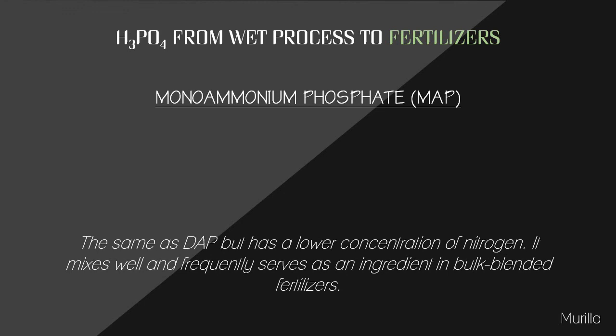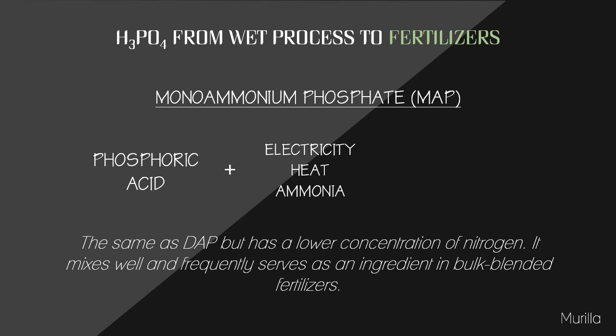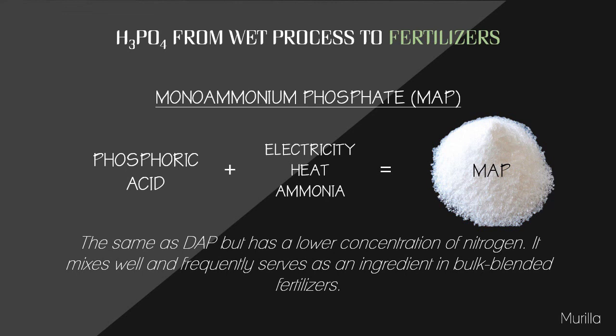Monoammonium phosphate (MAP) is produced by mixing phosphoric acid plus electricity, heat, and ammonia. It is similar to DAP but has a lower concentration of nitrogen. It mixes well and frequently serves as an ingredient in bulk blended fertilizers. A high-purity source of MAP is used as a feed ingredient for animals — the ammonium is synthesized into protein and the dihydrogen phosphate supports metabolic functions. MAP is also used in dry chemical fire extinguishers commonly found in offices, schools, and homes.